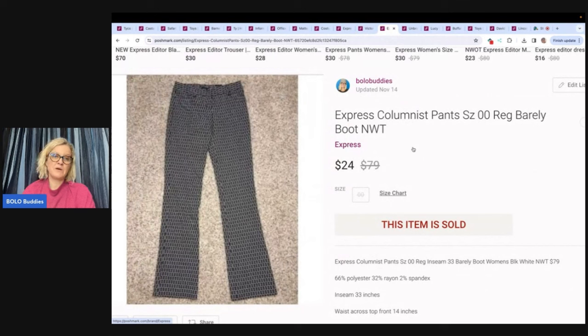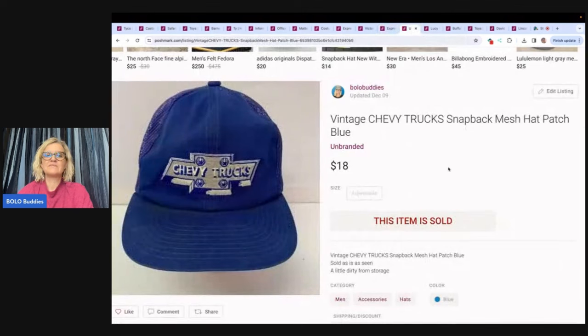Here are another pair of Express pants. These also came from that store and I've had them listed a very long time. Sold these for $24 and the buyer paid shipping. The next item is this vintage Chevy truck snapback mesh hat. I believe I picked this up at a garage sale — a little dirty from storage, so just make sure you disclose any issues with the item in the description. Sold it for $18 plus shipping.